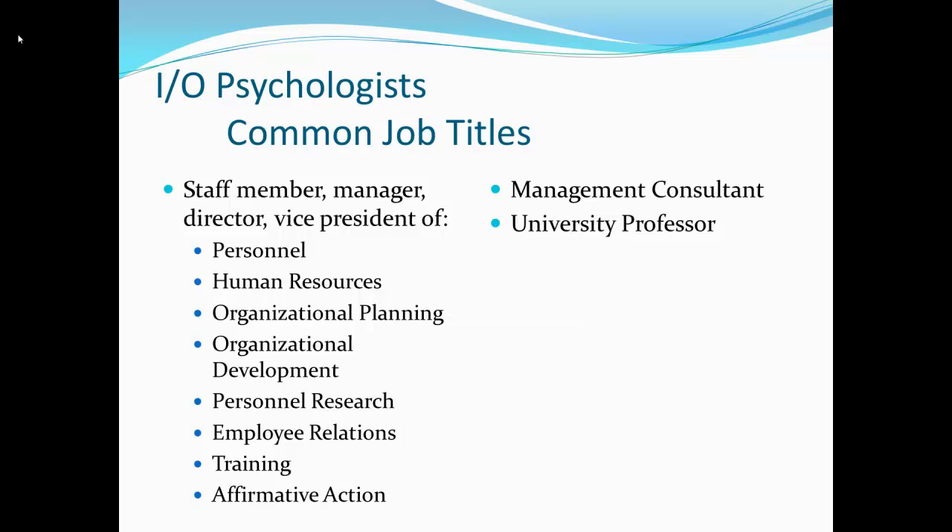So you get a job as an IO psychologist — which department will you be in, what will you be doing, where will you be working? Common IO psychology job titles are either staff member, manager, director, or vice president of personnel, human resources, organizational planning, organizational development, personnel research, employee relations, training, or affirmative action.